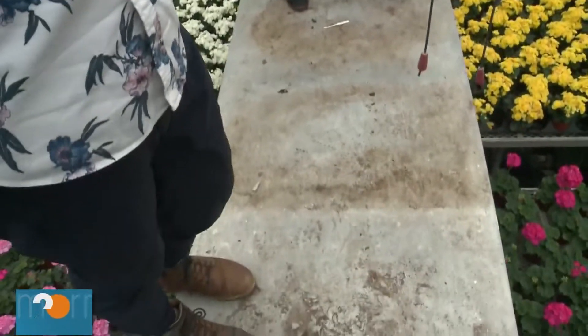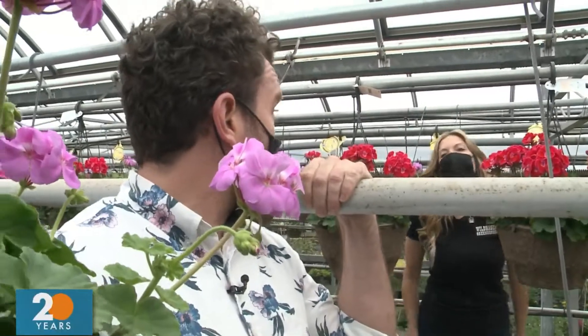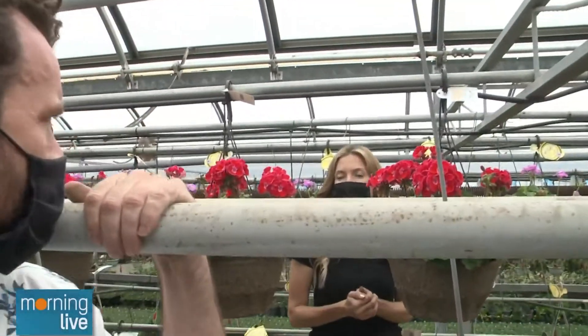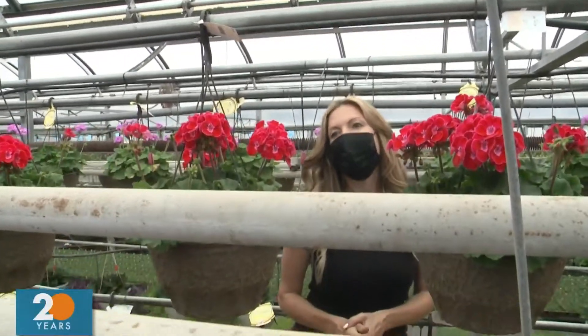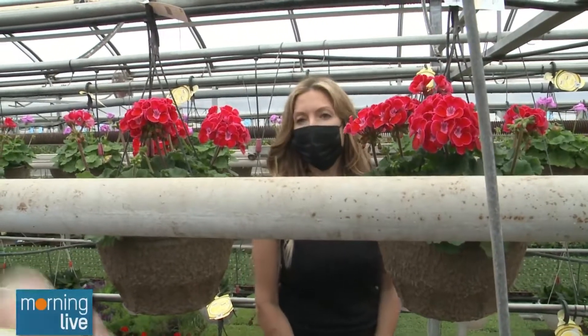It looks so great in here! You guys aren't open yet to the public — but you guys have been working hard. We've been working so hard. We have a lot of orders for the wholesale side. So we're going to be opening our garden centre up May 1st. Okay, so that's a week Saturday when you guys are opening up. It's already coming up.